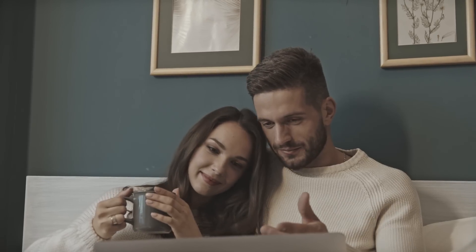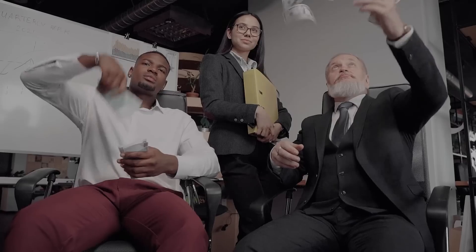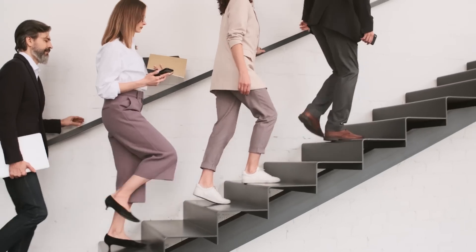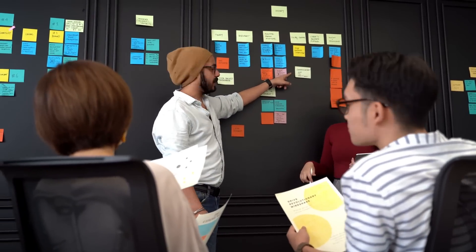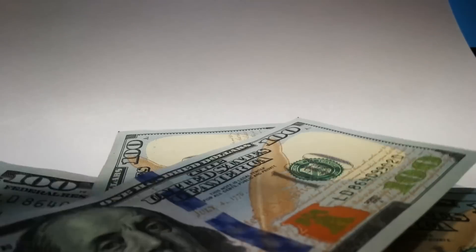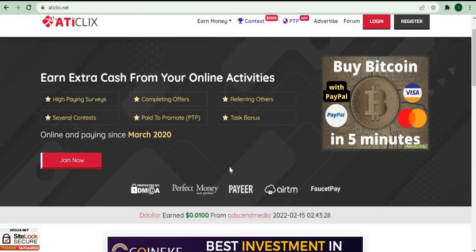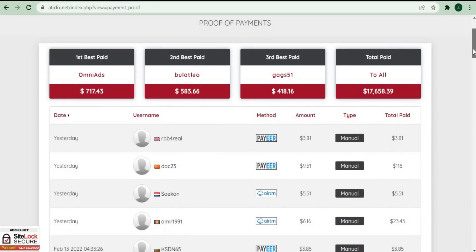I highly recommend that you watch this video until the very end so that you know how to do it properly and earn a lot of money from it. I'll walk you through every step of the way and show you a step-by-step tutorial on how to do this strategy properly. Now let's go to the page where they show some of the payment proof so that we can see how much money people are making from this website.